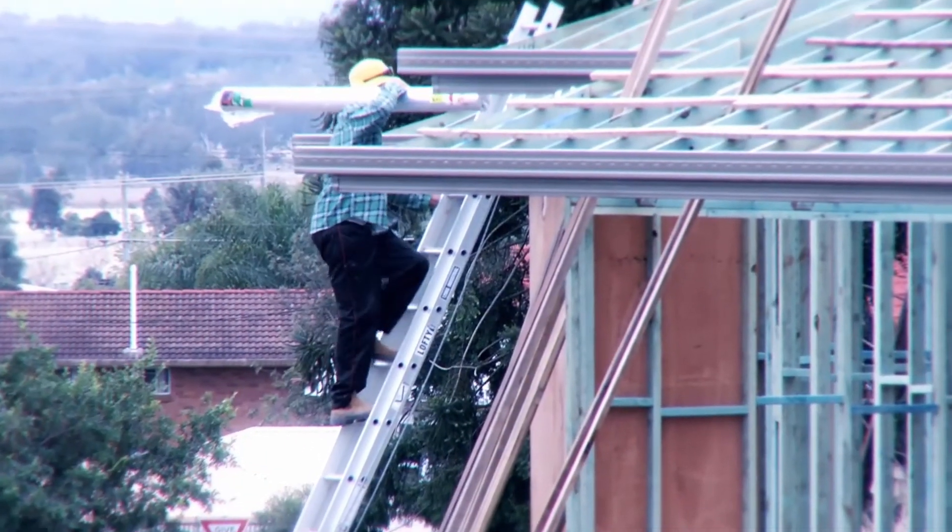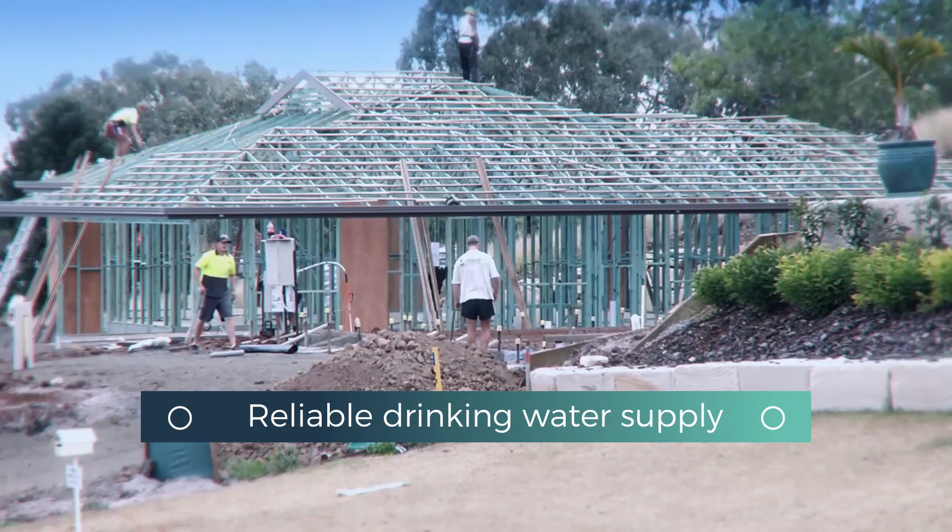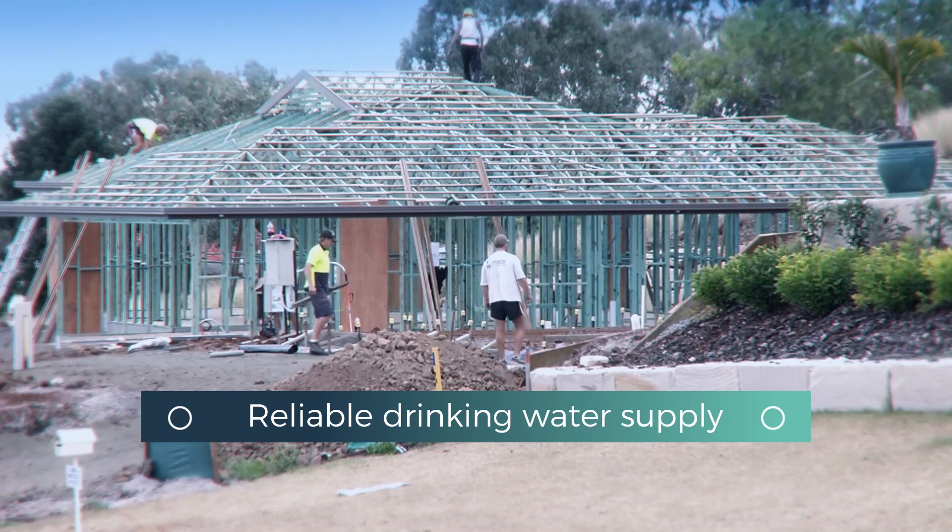Water shortages no longer pose a barrier to population growth and the town is welcoming new residents. Nowadays, nobody's thirsty in Oki.